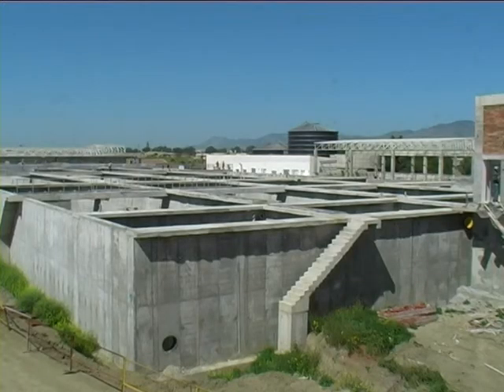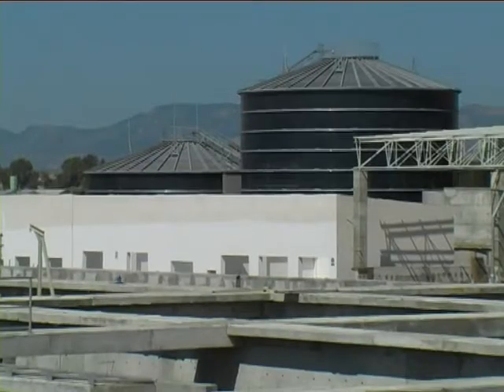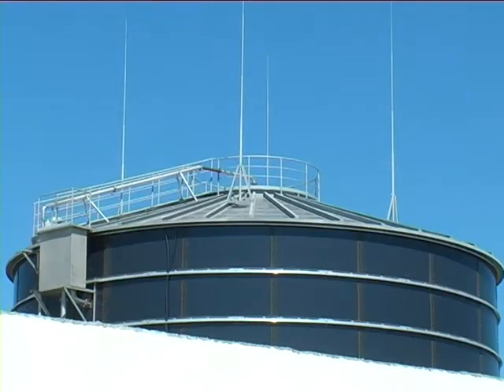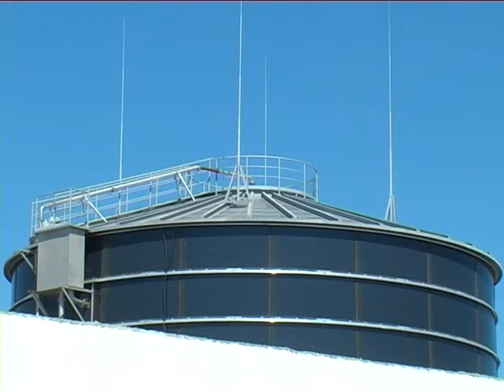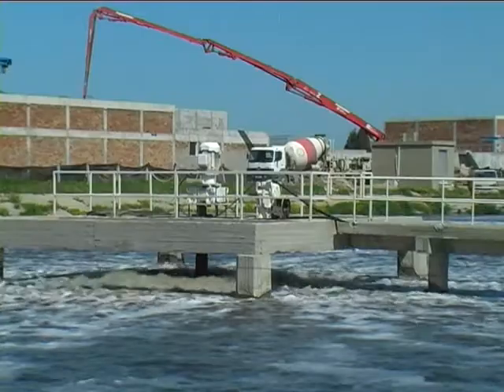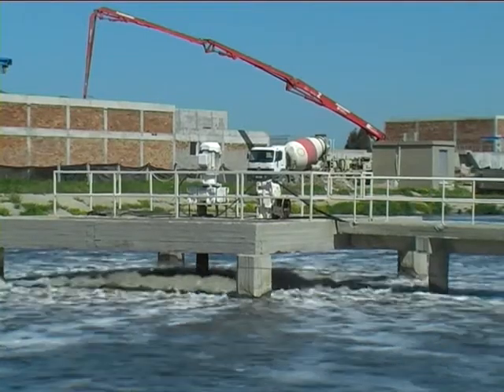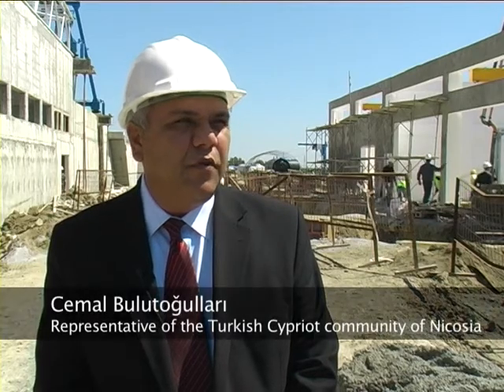We are using a high technology system instead of the traditional way so that we get a high quality effluent. We get no bacteria, no solids, nothing comes through — and this is unique in Europe in being the largest plant so far to use this technology, with 30,000 cubic meters a day. This project will help both communities.